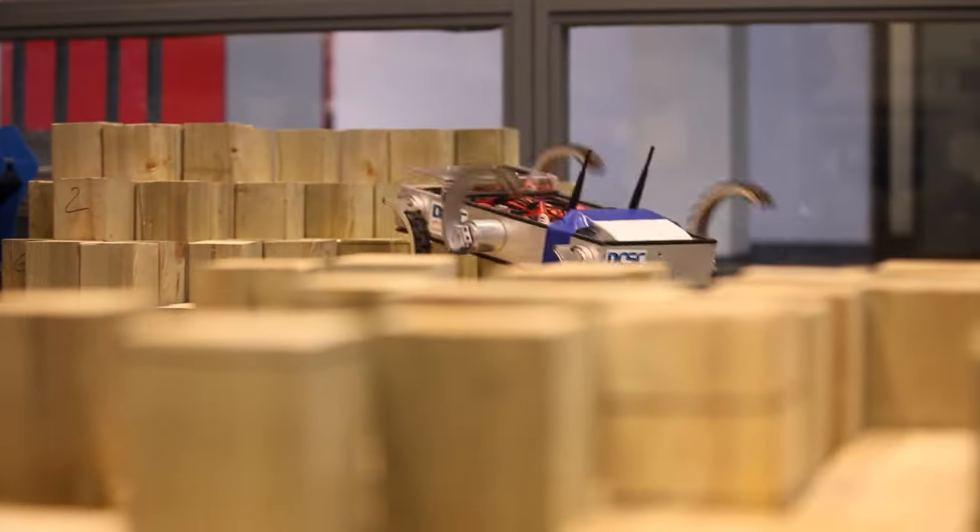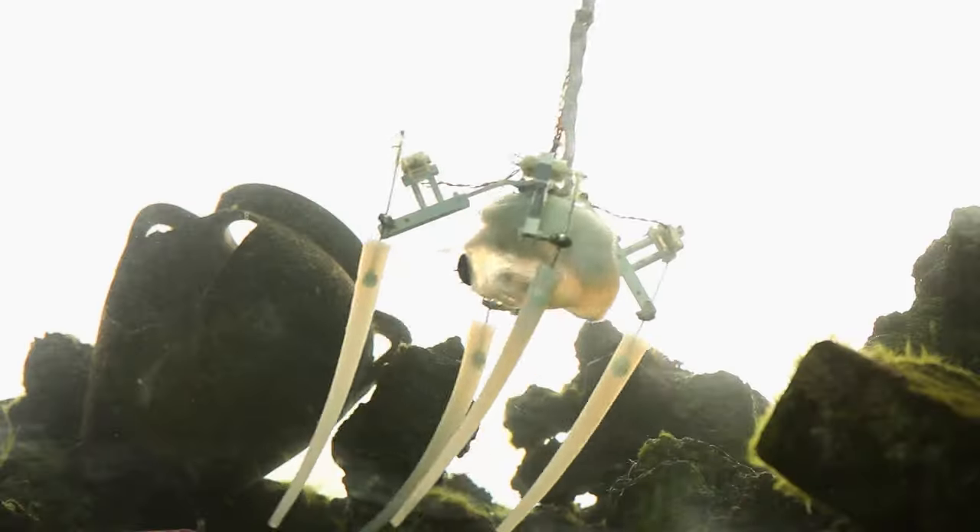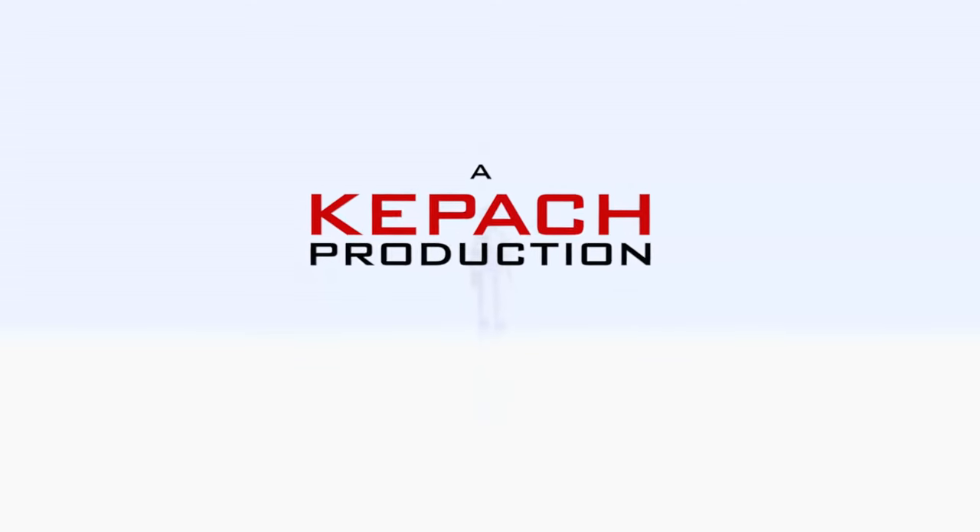The future of robotics will beat a path through the natural world. Let's discover the best in Europe's bio-inspired robots.